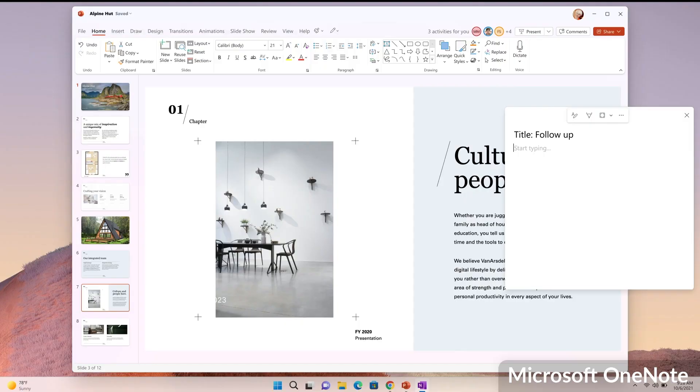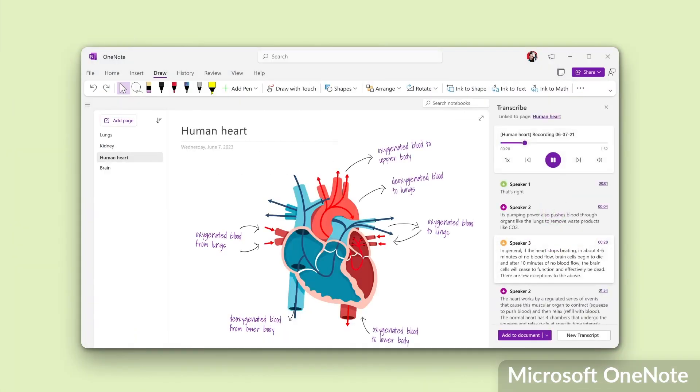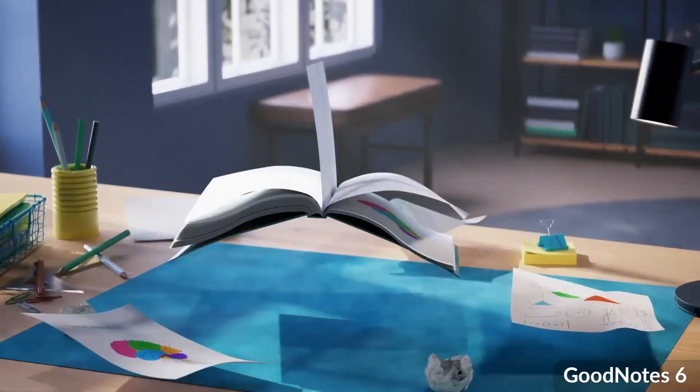OneNote is really well designed because it's a great combination between taking regular notes and the ability to sketch and bring your notes to life. This is perfect for those who are very much visual thinkers and want to bring everything together in one location.